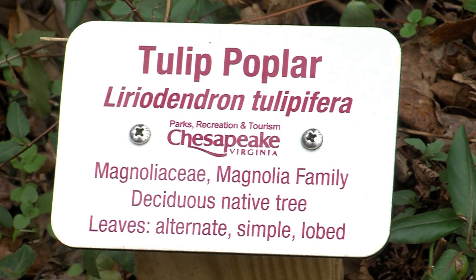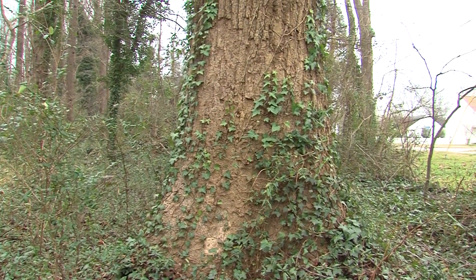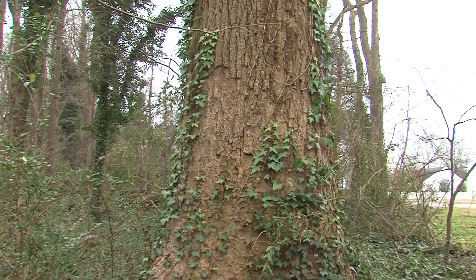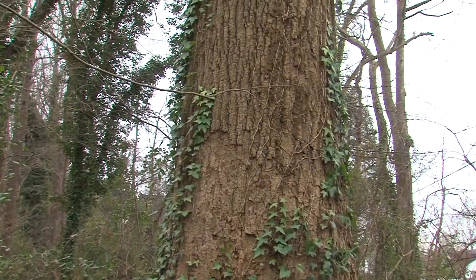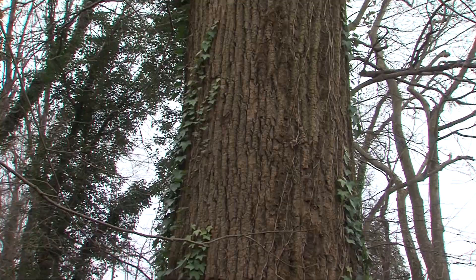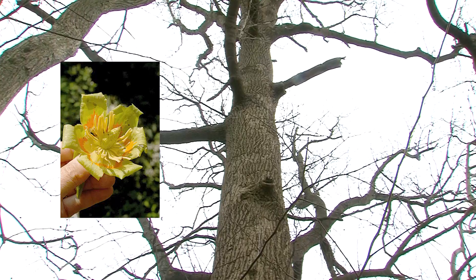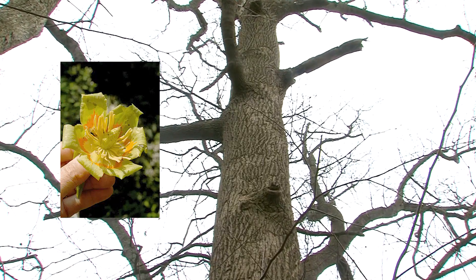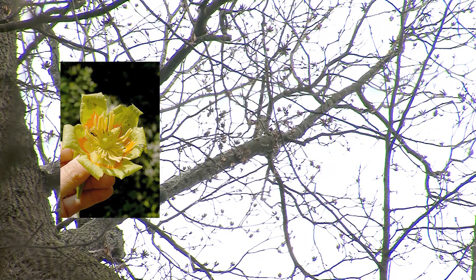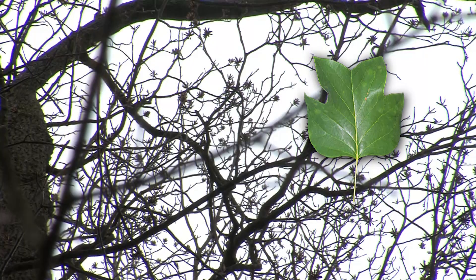Our next tree is Tulip Poplar, Liriodendron tulipifera. Notice this tree is in the magnolia family, so it's related to Southern Magnolia, Sweet Bay Magnolia, and some of our great magnolia trees. This is also a very large tree — probably our biggest trees here in the woods are these Tulip Poplars, but they're not our oldest because they're fairly fast-growing. They have beautiful yellow, green, and orange flowers in about May, well up in the tree, though you'll sometimes see them on the ground. Very interesting leaf with just four lobes — looks like the top's cut off of a star-shaped pattern. So this is one of our great native trees.